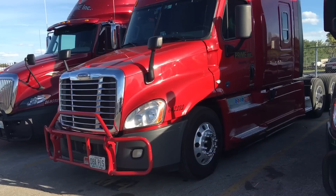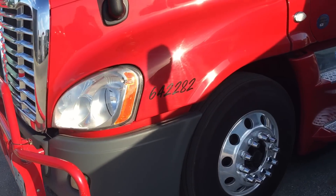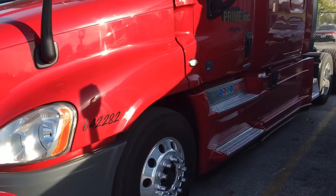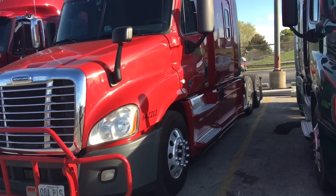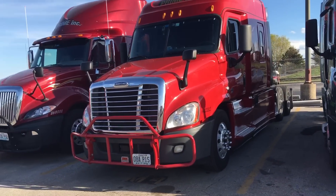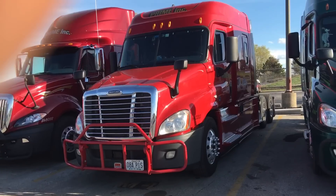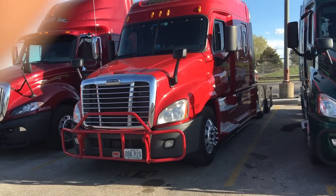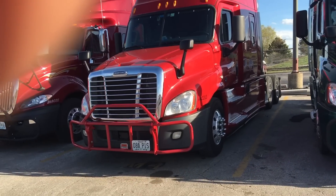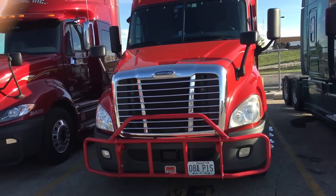Let's go show y'all the little surprise I ran across. Number 642282 — those of y'all that know me know what truck that is. This is my first truck right here! I seen her when I pulled in. The guy driving it is a company driver I know pretty well. He said he's getting into a different truck and turning this one back in.